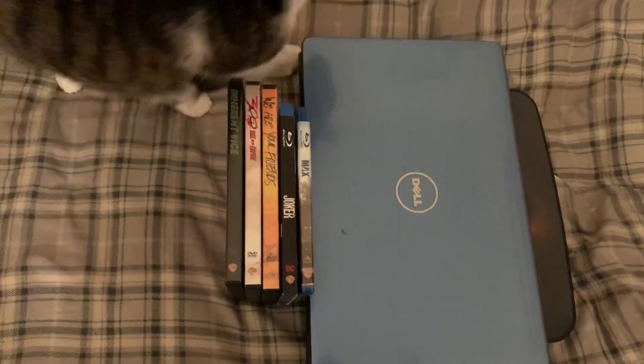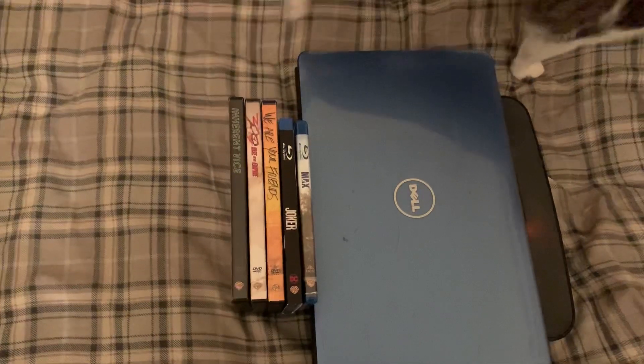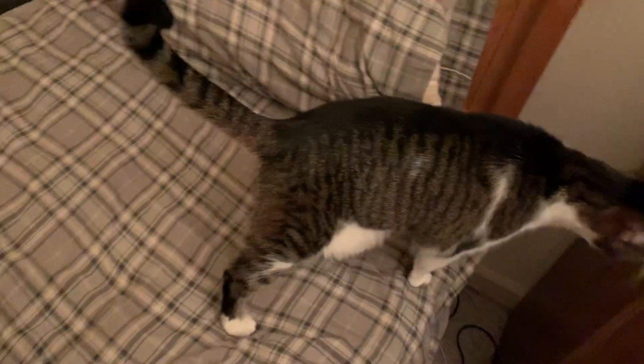Hey everyone, this is Brandon's Movie Corner, and it's time for a DVD and Blu-ray update for January 9th, 2020. And there's my cat Alexa yet again.